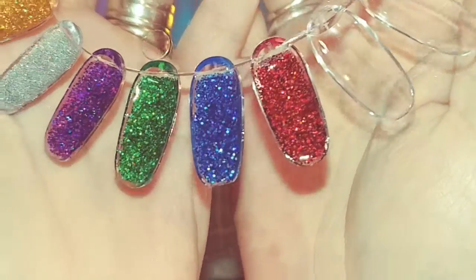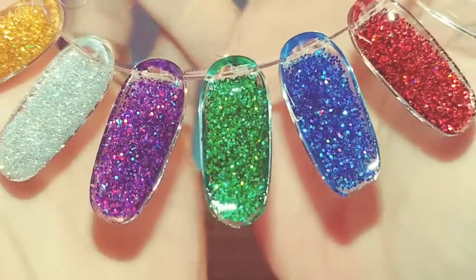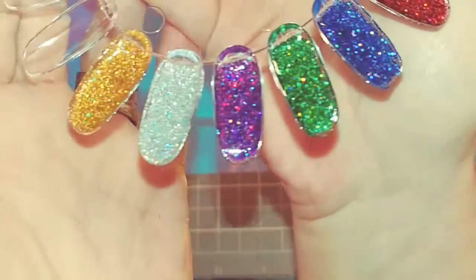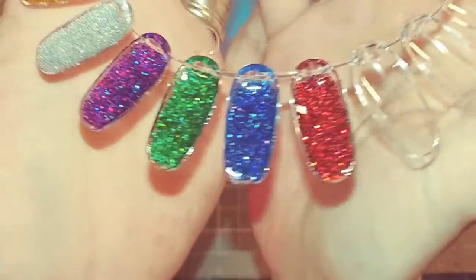Then you will get the green one, and then the purple, the silver, and the gold. These are all holographic. I don't know if you can see them or not, but these are so gorgeous.